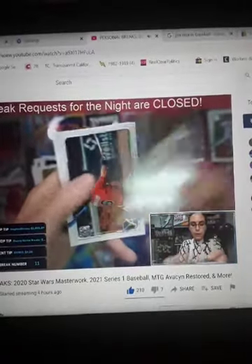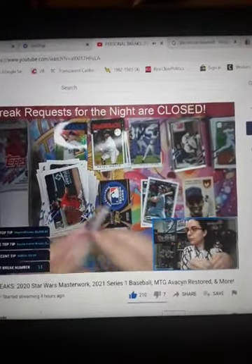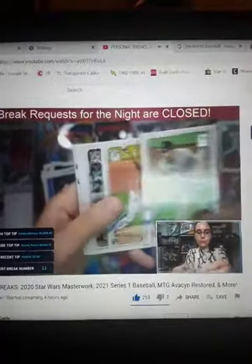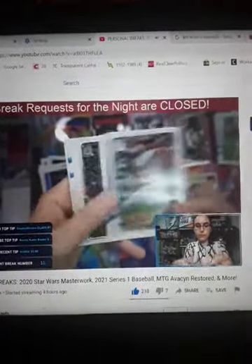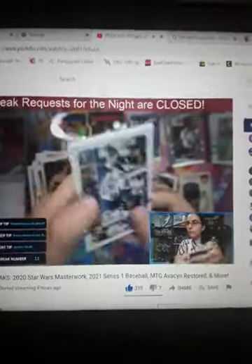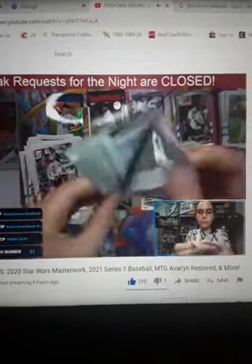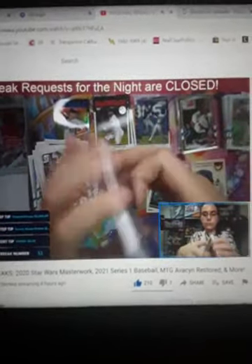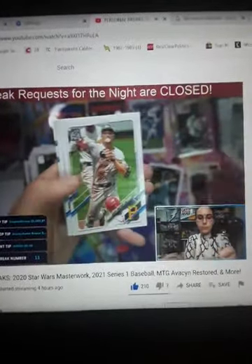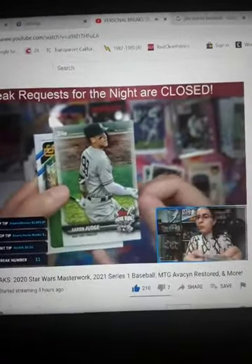Ketel Marte 35th anniversary. Do you have the Aaron Judge Home Run Challenge insert? Aaron Judge Home Run Challenge insert.